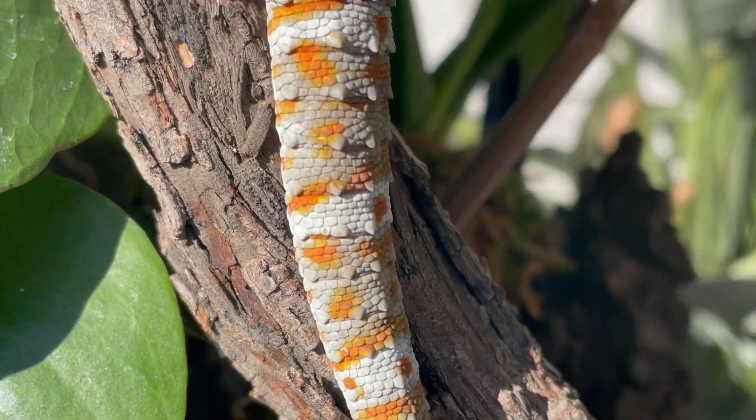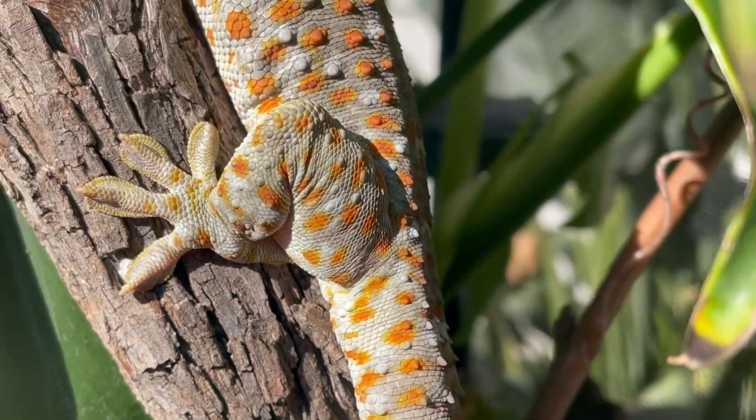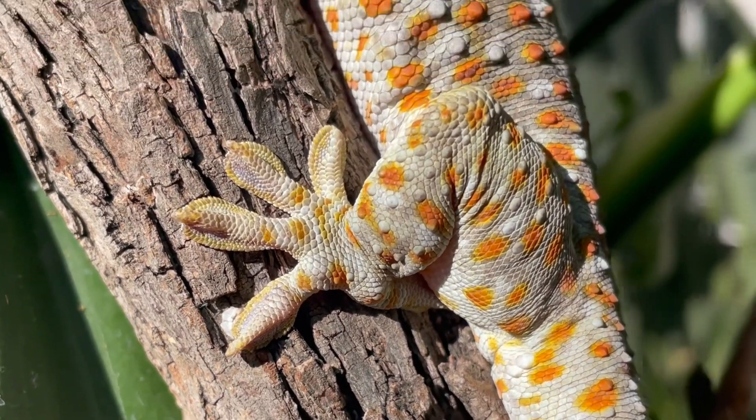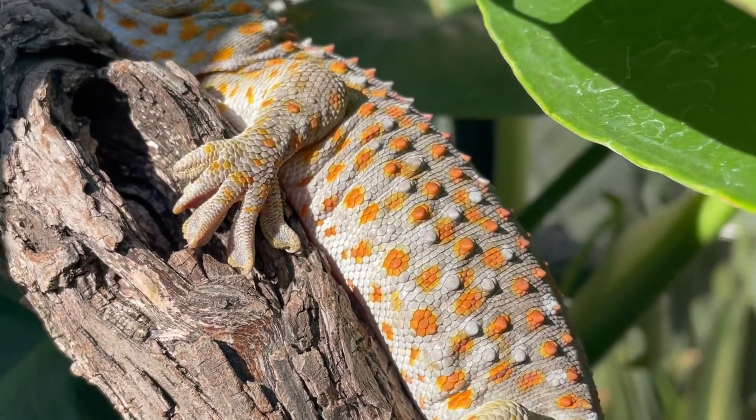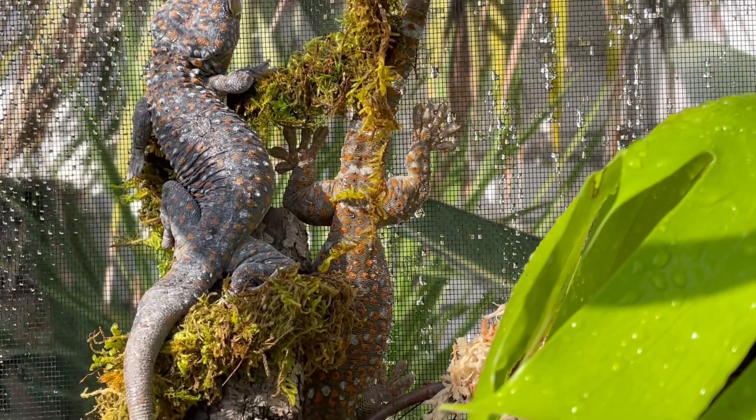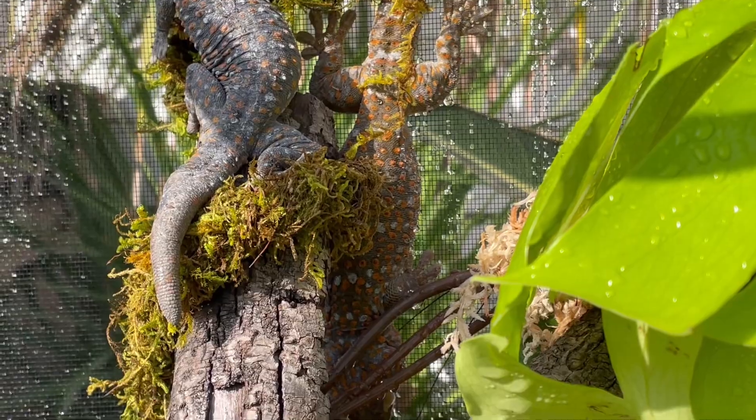When it comes to appearance, they are famous for their vivid blue-gray skin dotted with bright orange or red spots. They are also the second largest species of gecko, right behind the lychee gecko, with males growing between 13 to 16 inches in length and females 8 to 12 inches.